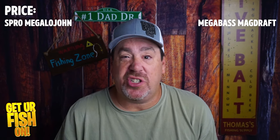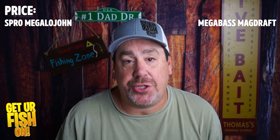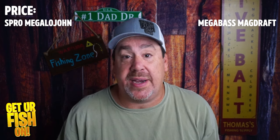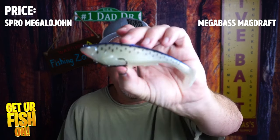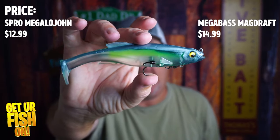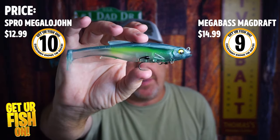The next category is price. There's a $2 difference between them. When you look at the overall bait and the quality of the bait, what's $2? I do understand there are a lot of people that don't want to spend extra money. The Spro is $12.99 on Tackle Warehouse and the Magdraft is $14.99. So on price alone, we'll give the Spro a ten and the Magdraft a nine.